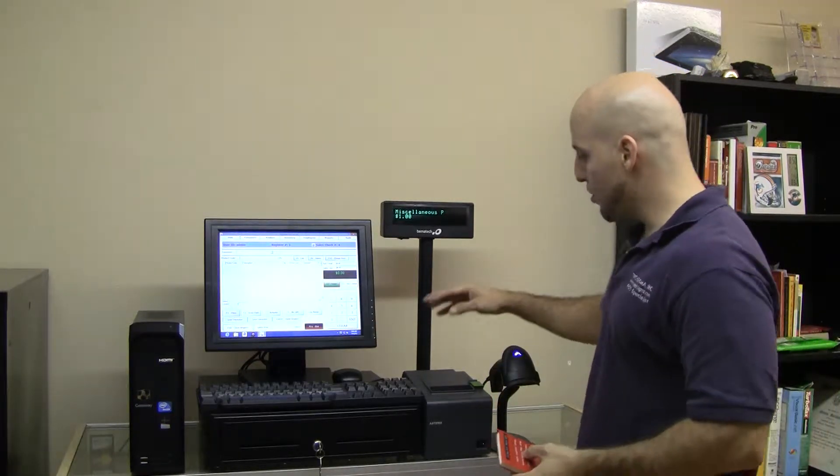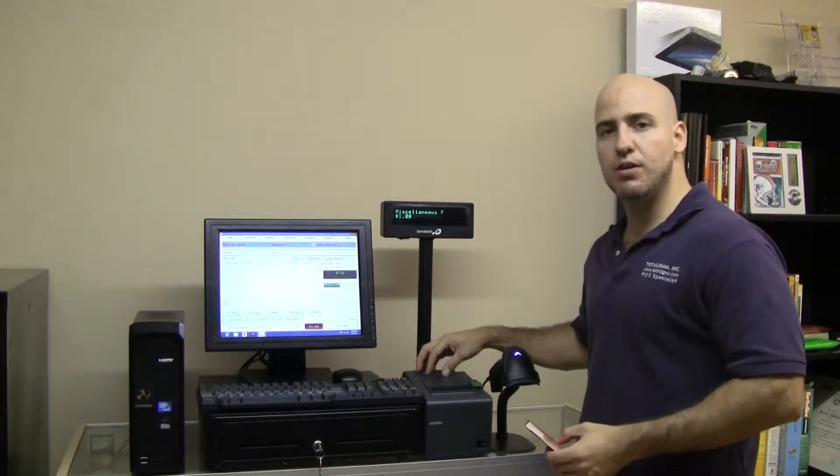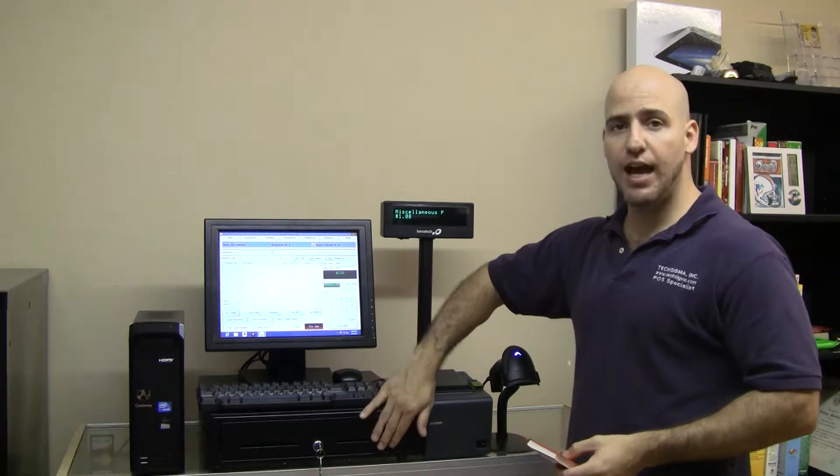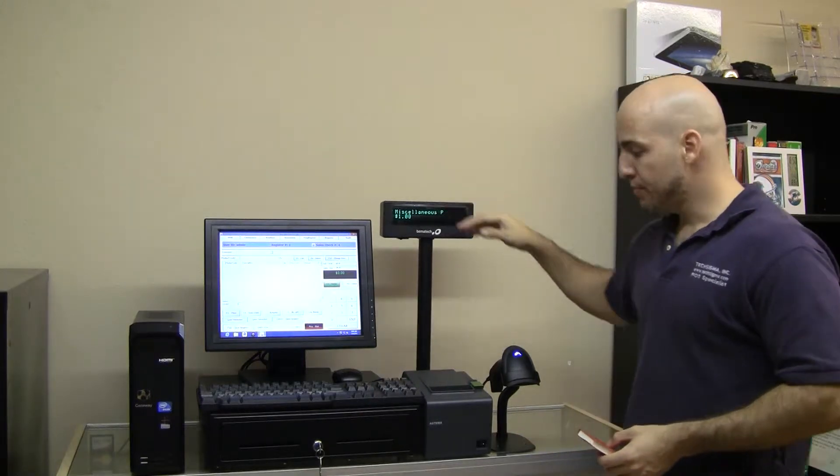This particular system comes with an 80mm receipt printer with AutoCutter, 24V cash drawer, VFD pole display, and a laser barcode scanner.